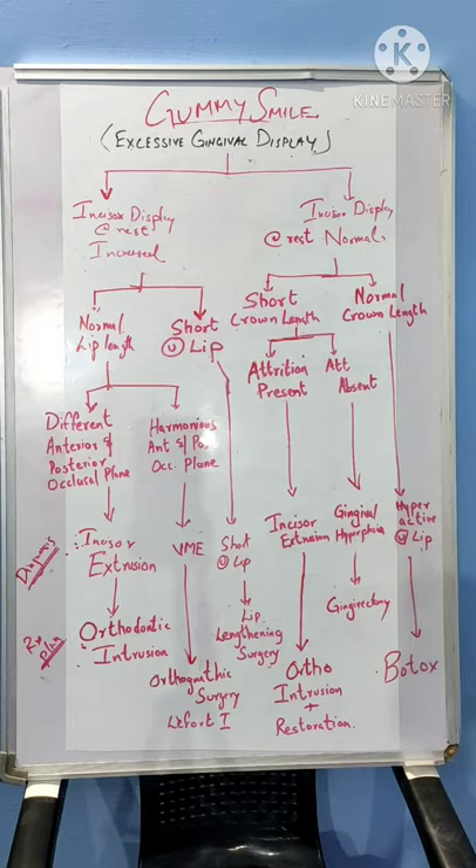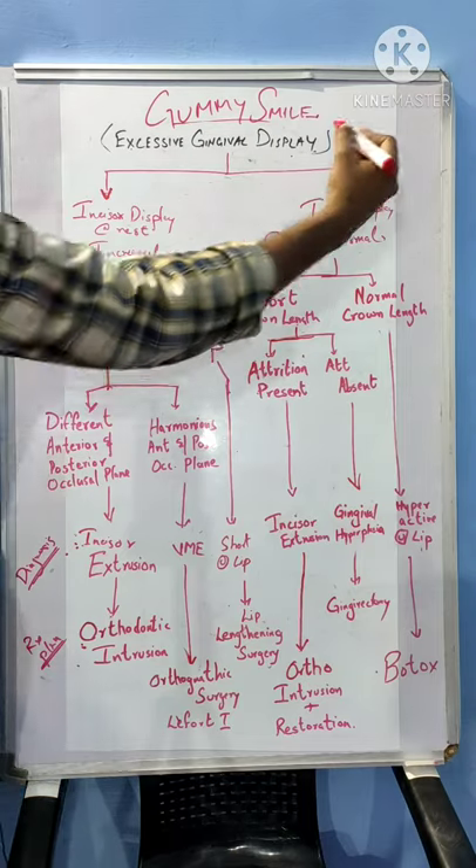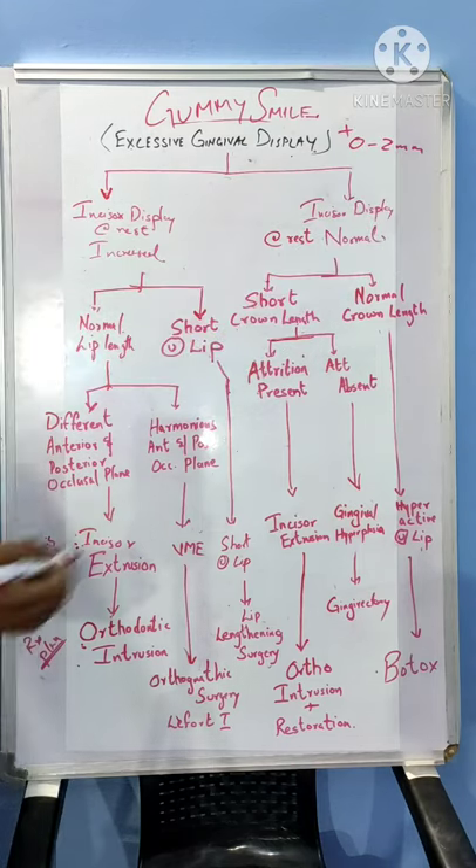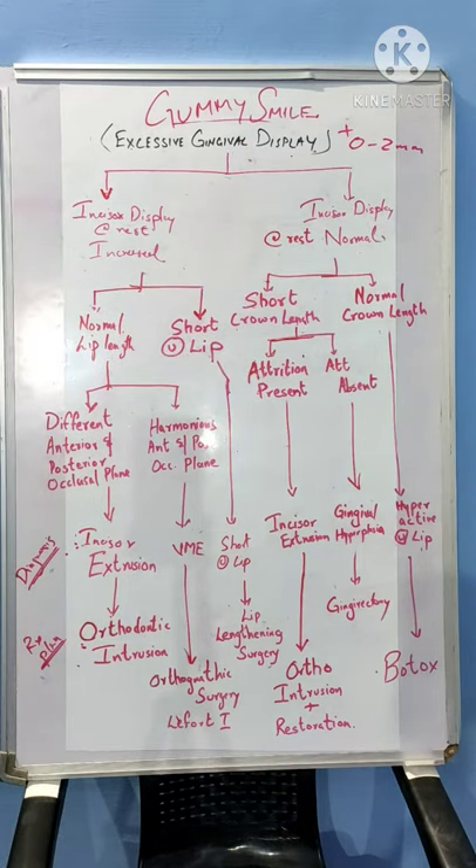So first, what is Excessive Gingival Display? During a smile, a gingival display of 0–2 mm is considered to be normal. Anything more than 2 mm of gingival display is considered to be an Excessive Gingival Display.